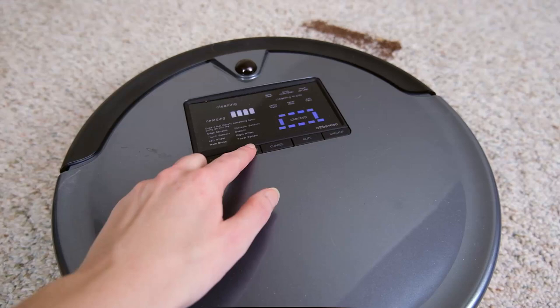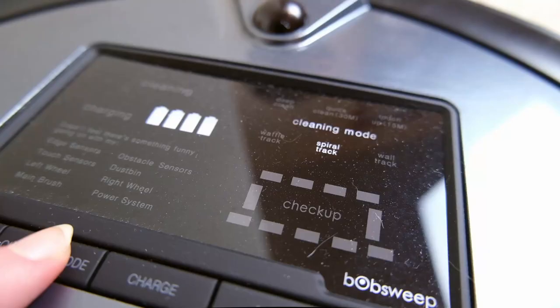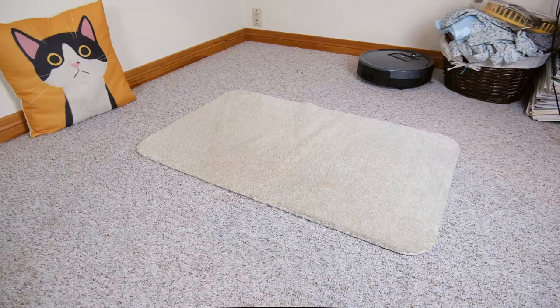Another way the Bob Sweep differs from other robot vacuums is in how it's operated. In contrast to all of the others listed here, this one does not work with a smartphone app. But if you want to get a lot of functionality without dealing with an app, the Bob Sweep could be a good option for you.